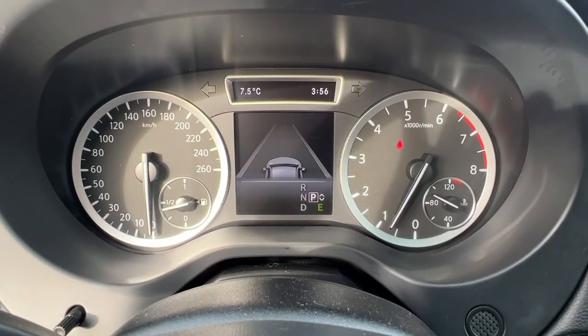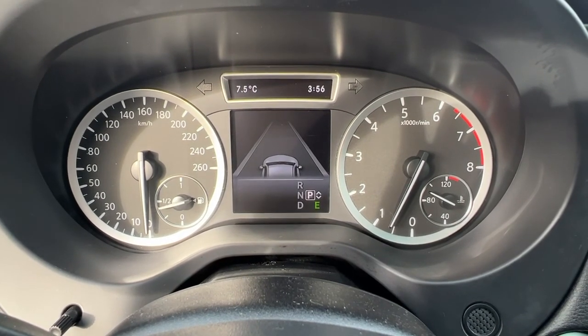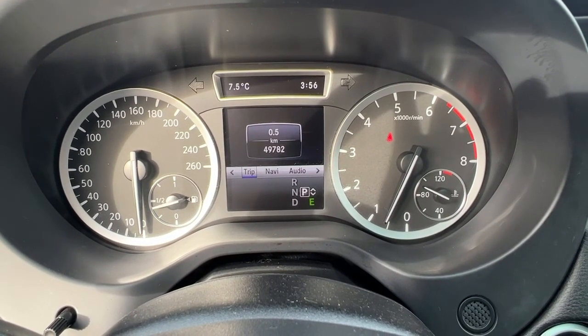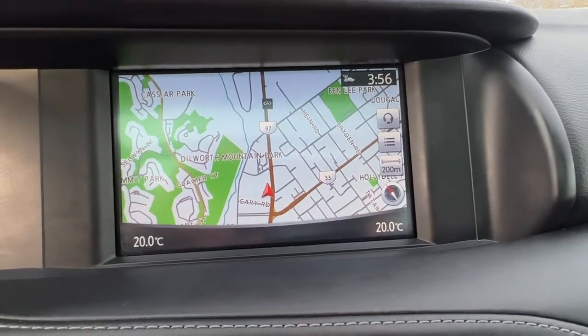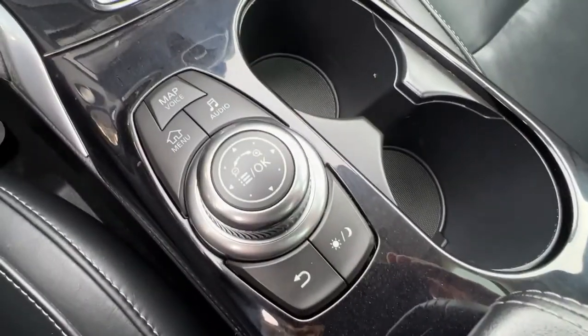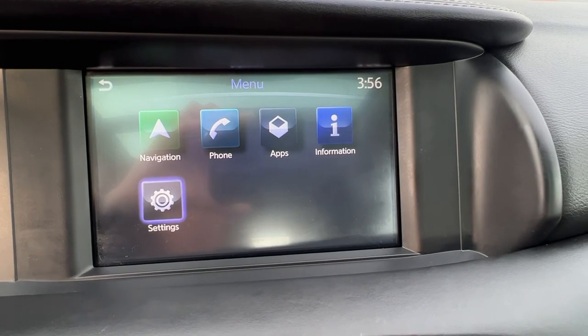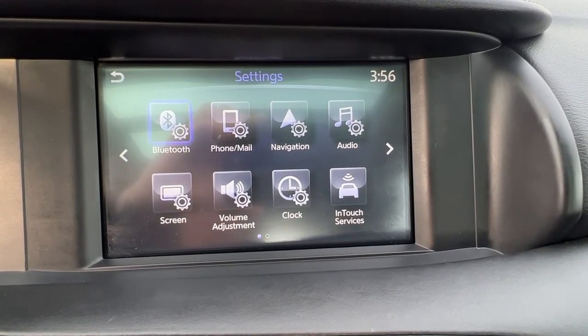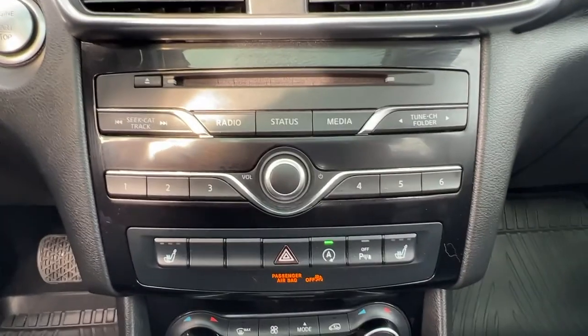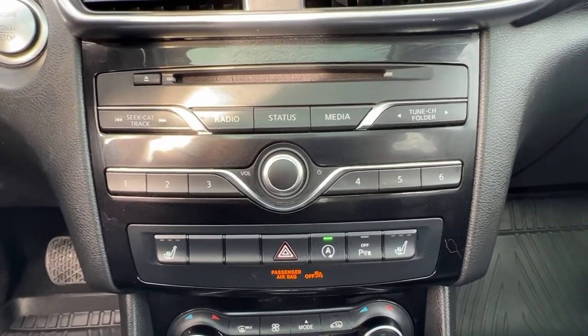Up here on the dash we've got our driver assist lane graphics, and you can go through here and choose different things that you may want to customize on your vehicle. Moving on over, we do have the full navigation system here, and to operate your touchscreen you're going to want to use this controller, which is super handy. If we hit the menu button we've got a bunch of different options to go through to customize what you see and how you connect. Moving on down, we've got our CD player — this does have an AM/FM stereo as well as satellite radio with a free three-month subscription.